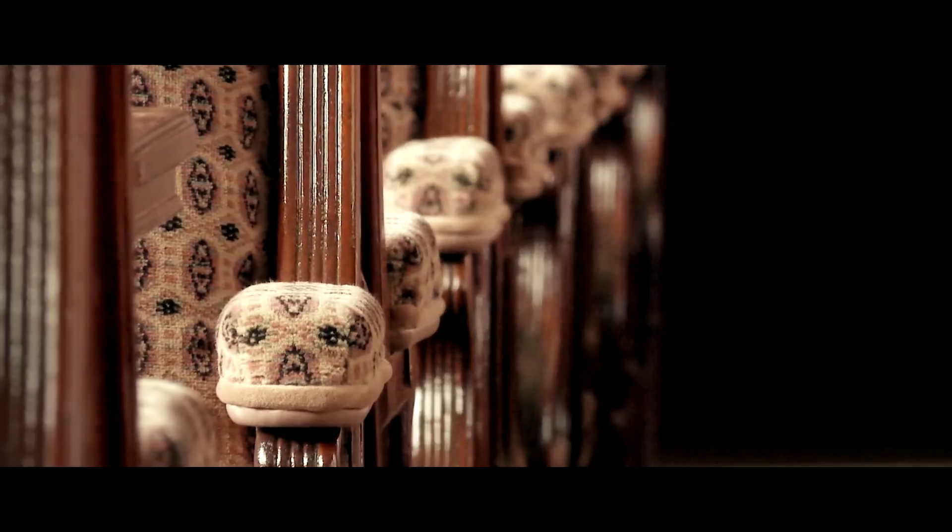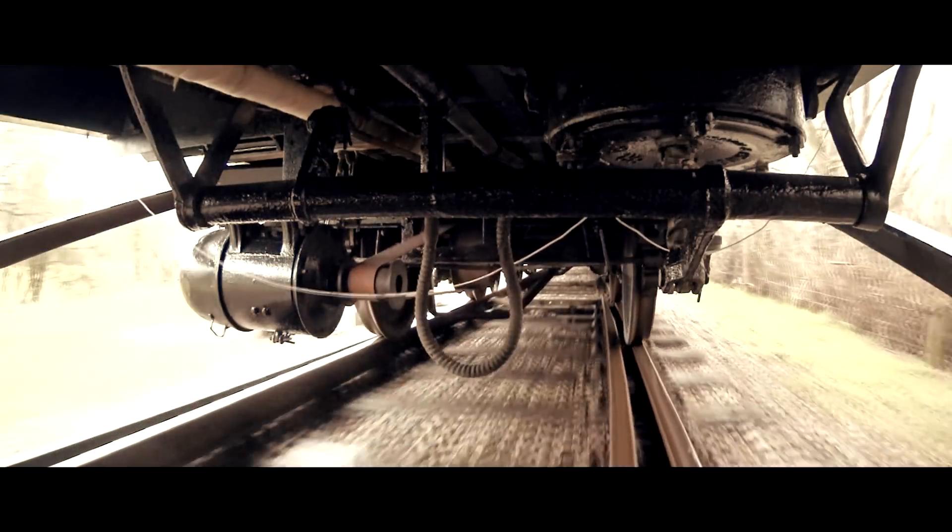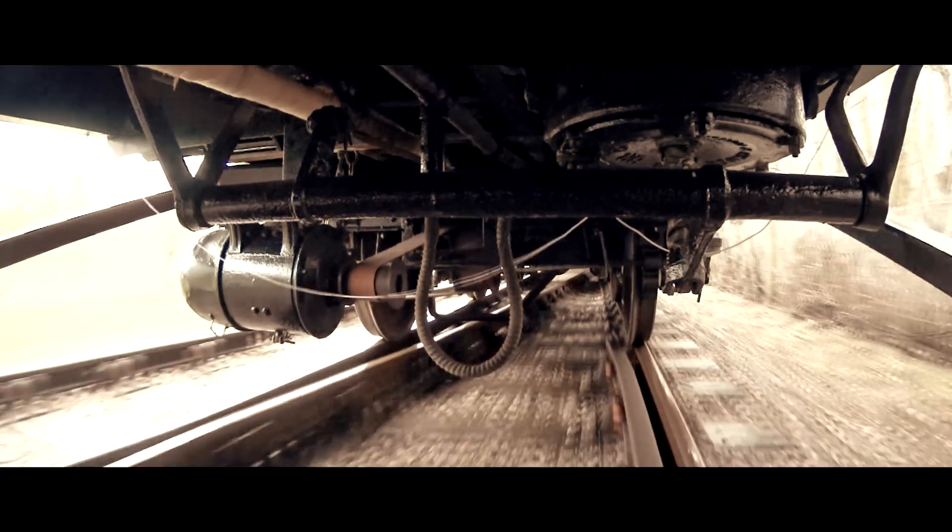The ride was surprisingly smooth as the carriage rode over the points. A view from the underframe showed that everything was working as it should.